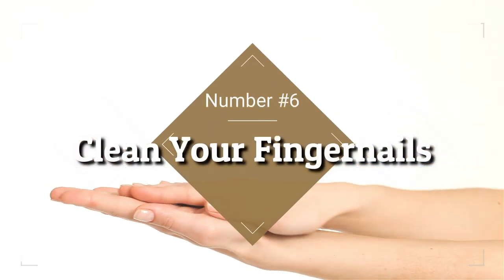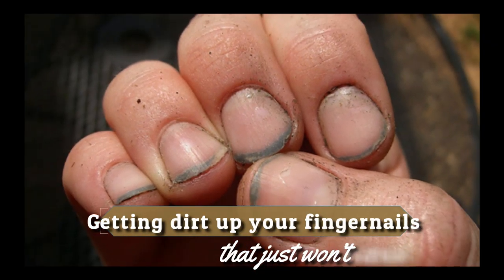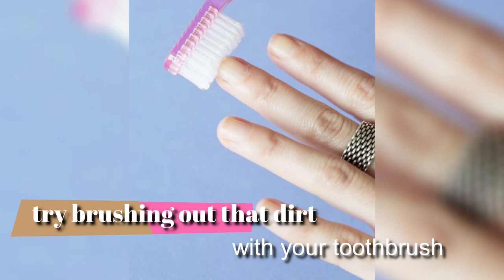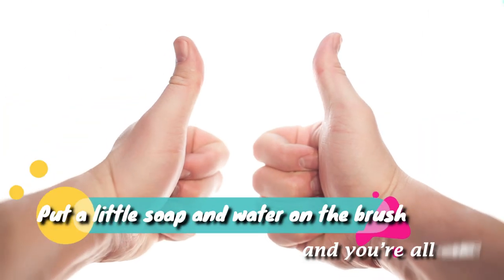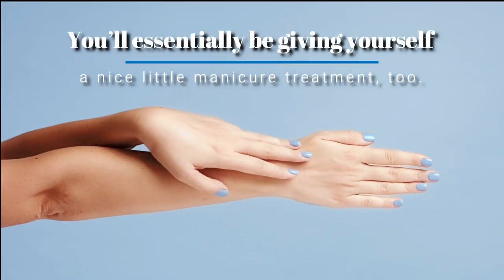6. Clean Your Fingernails. There is nothing more frustrating than getting dirt up your fingernails that just won't come out, no matter how much scrubbing you do with soap. If nothing seems to work, try brushing out that dirt with your toothbrush. Put a little soap and water on the brush, and you're all set. You'll essentially be giving yourself a nice little manicure treatment too.